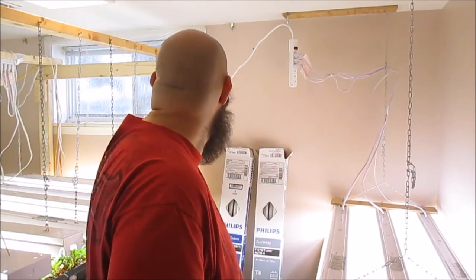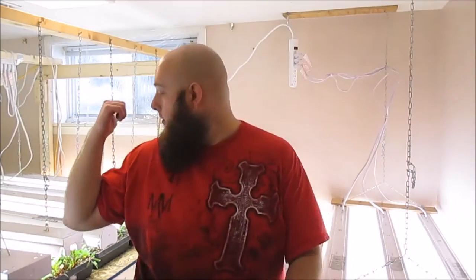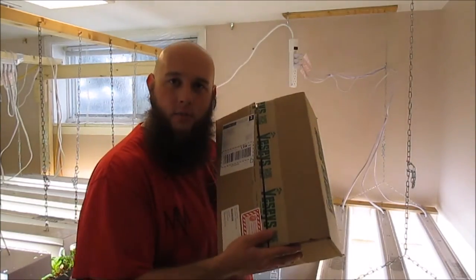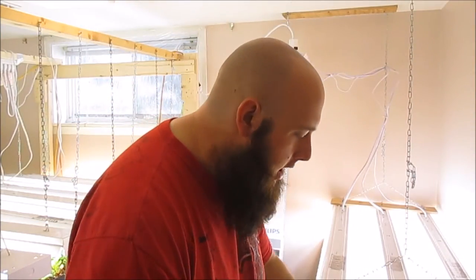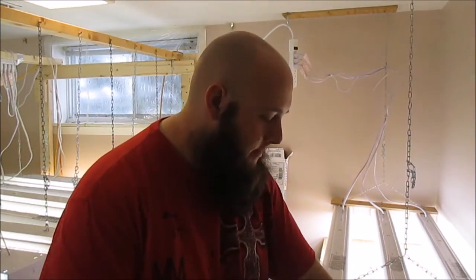Hi everyone, today is April 7th, a Thursday, and it's just rainy and snowy — still not warm here yet. I'm filming today in my large room. I'll give you an overview of my ceilings in the next couple days, but what I wanted to show you is I got a package in the mail today that I've been waiting for since wintertime.